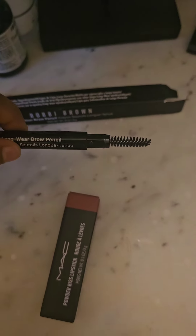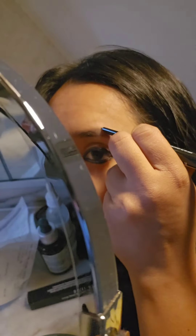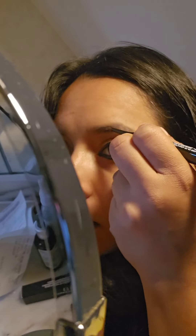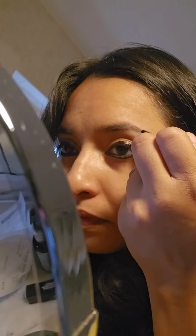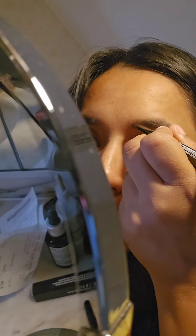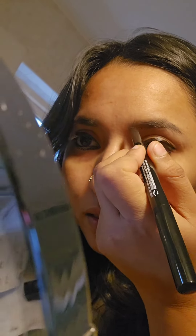First, we will test the eyebrow pencil. I am using a soft black shade, and also a brown shade.